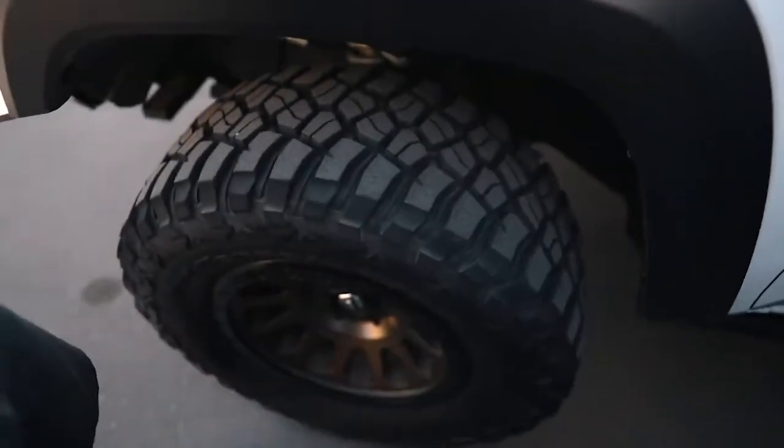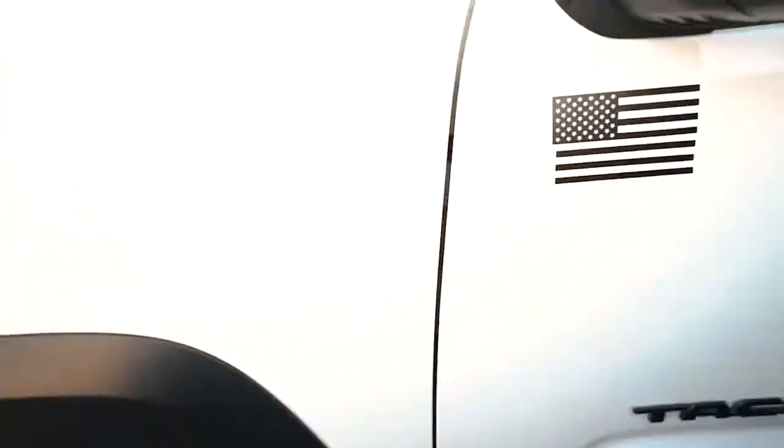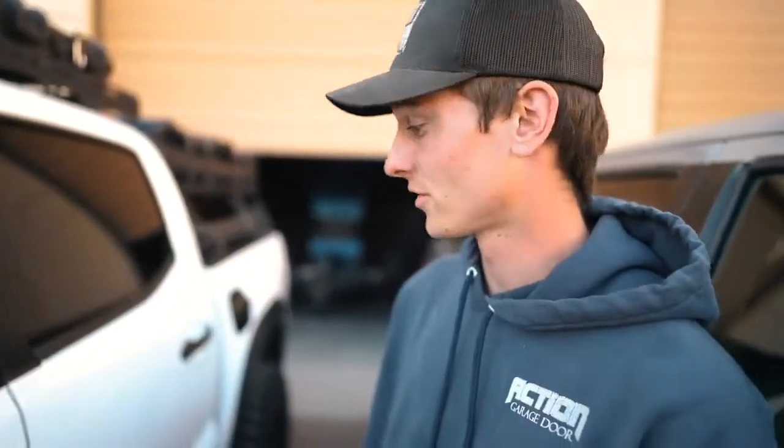For tires and rims, we got BFG Goodrich KM3s — they're 33 by 12.5 wide — and then the Fuel Bronze Vector rims.